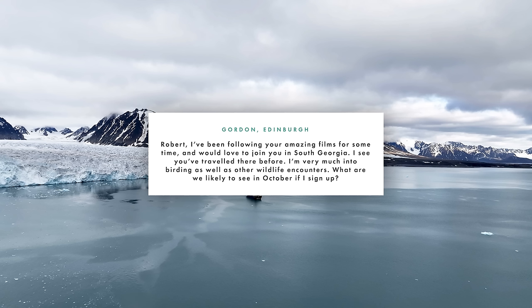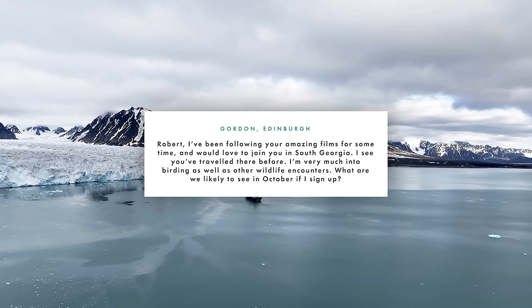Our first question comes from Gordon from Edinburgh. Gordon says: 'Robert, I've been following your amazing films for some time and I'd love to join you in South Georgia. What are we likely to see in October?' October is the beginning of the season there, and it's a good time to see the elephant seals — the big beach masters are in at that time because that's when they pup and breed. We've also got the big king penguin colonies, which are quite incredible to see, and albatross. South Georgia is the hub of all the wildlife, and when you move further into Antarctica there becomes actually less wildlife but more beautiful scenery.